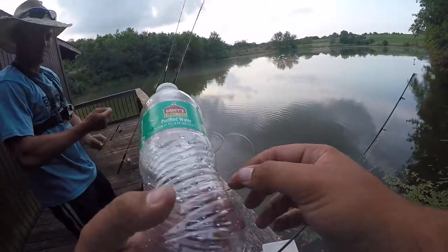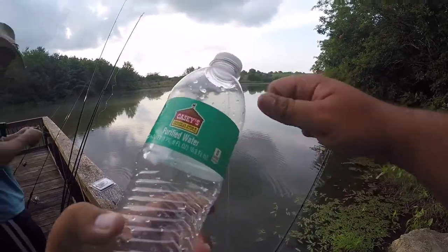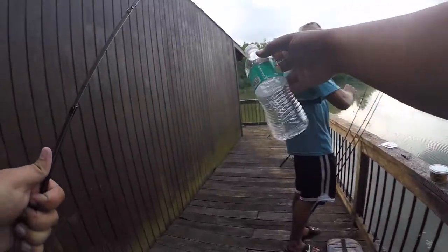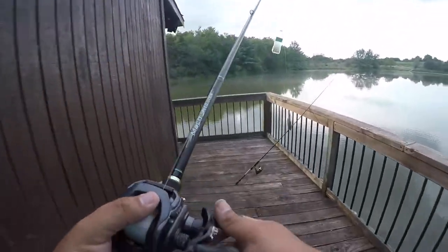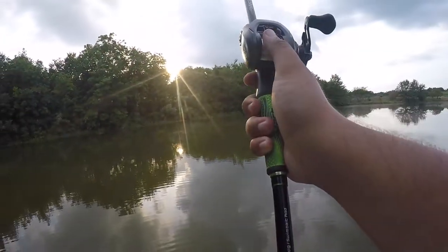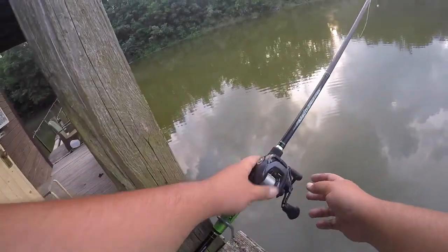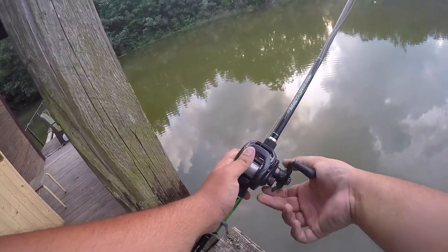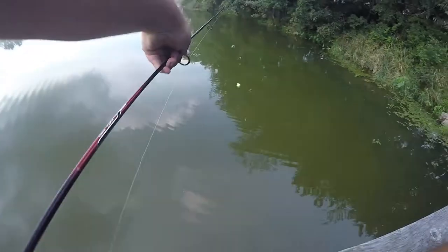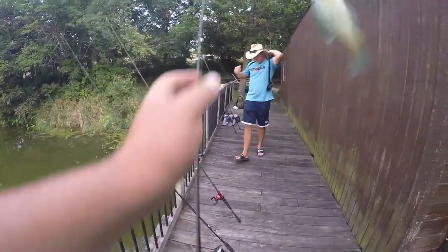Alright guys, we're gonna be using these plastic bottles as bobbers. I'm using that little one. We're just gonna loop it around like this. Alright guys, we got our bobber jug fishing set up — never done this before. So yeah, we're just gonna let him swim around until he catches something hopefully. We're gonna set the drag super loose so I don't lose my rod.